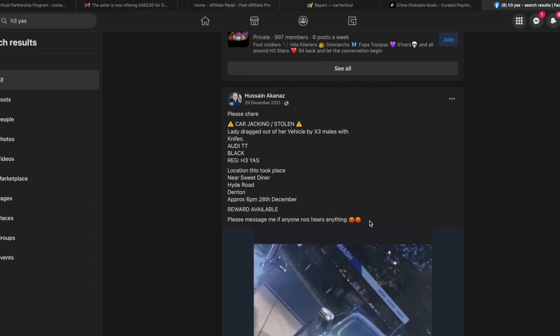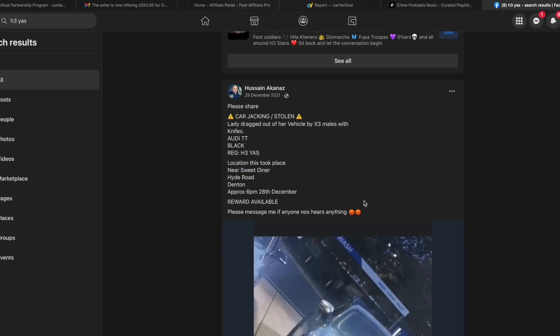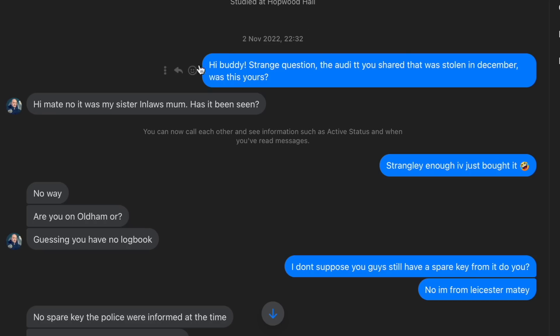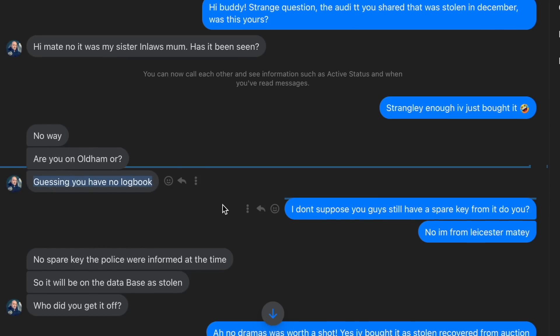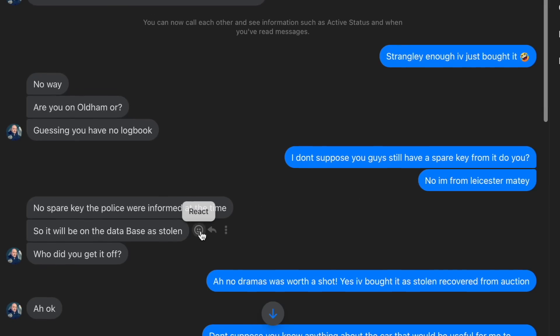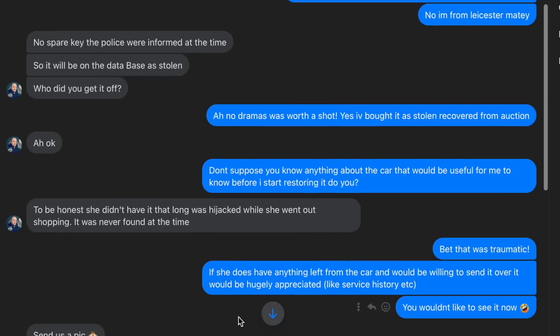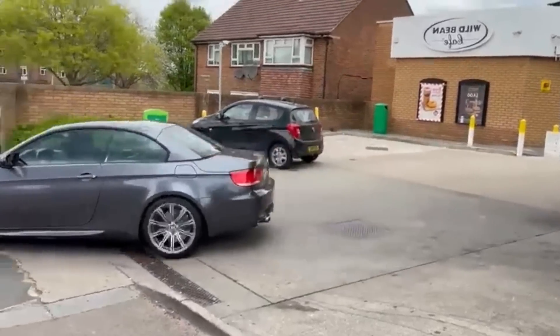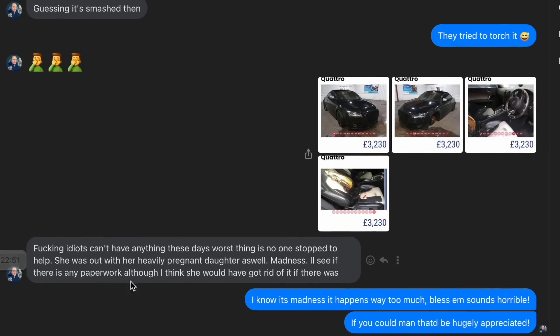I wondered if I'd get a reward for finding the car. I messaged the chap who posted it to get more information - strangely I had a mutual friend with him even though he was two hours north of me. It turned out the car wasn't his but his sister-in-law's mum's. After telling him I'd bought it, he thought I'd bought it still stolen with no logbook. Knowing the car came with no keys I asked if he had an old spare key - at first he said no, but as you'll see later he may have changed his tune. He went on to tell me a great deal about the car, which was very kind of him.